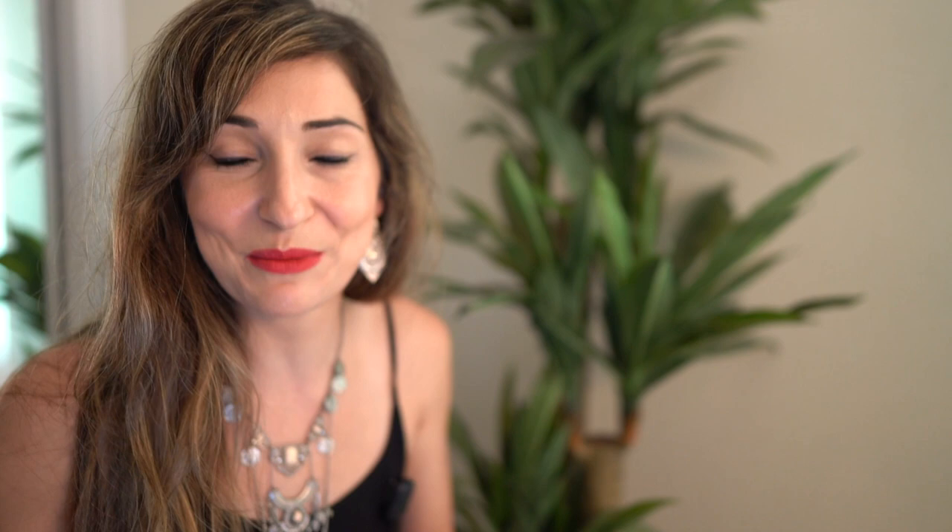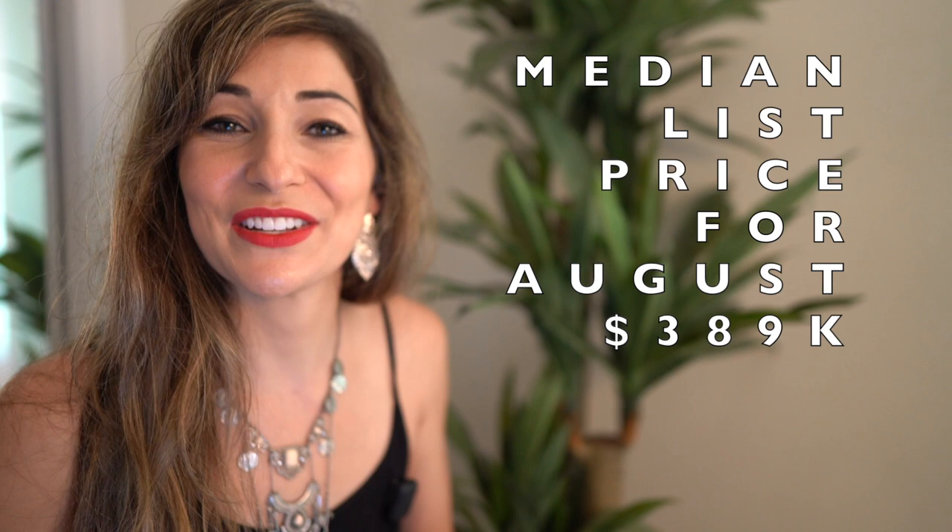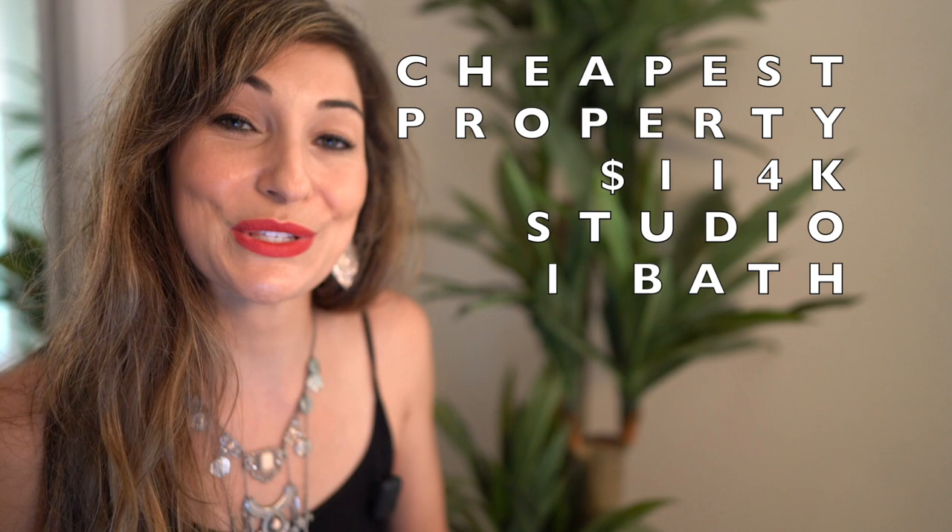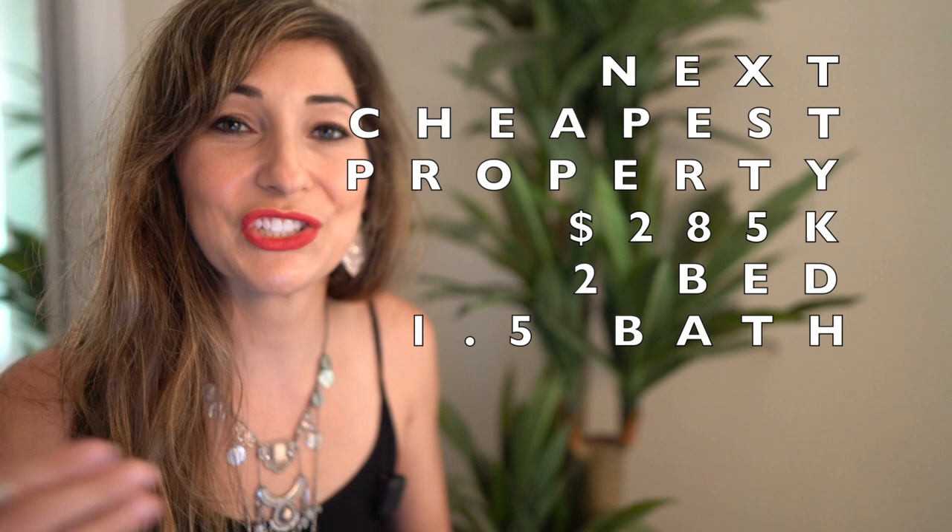There are also a lot of things to do in Lihue — golf courses, Kalapaki Beach, and indoor options like bowling, the mall, and the museums. Average two-bedroom rent in the area is $1,800. Median list price is $389,000 and the median sales price was $415,000. The cheapest listing right now is $114,000 for a studio. If a studio doesn't work for you, the next cheapest is a two-bedroom, one-and-a-half-bath for $285,000.